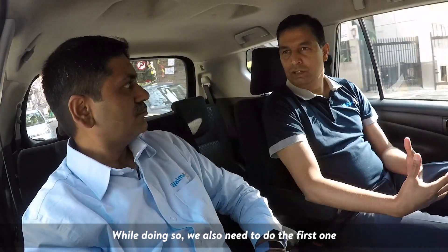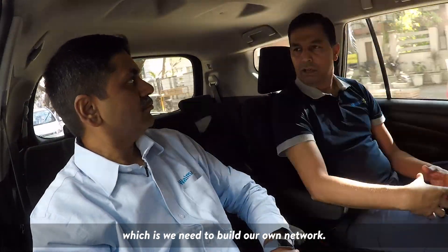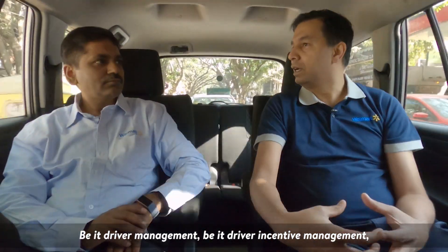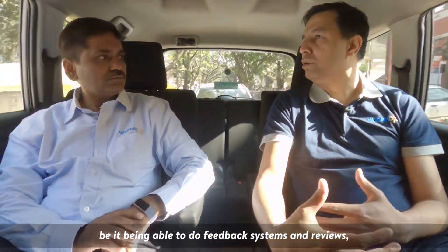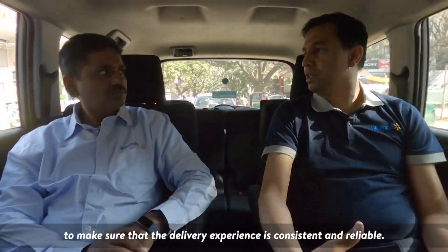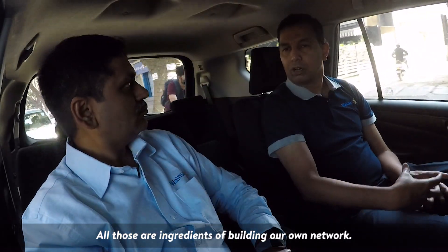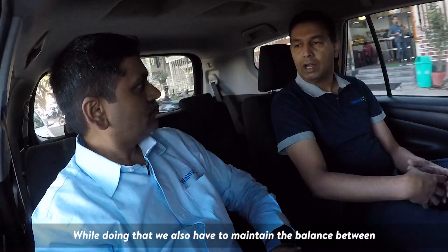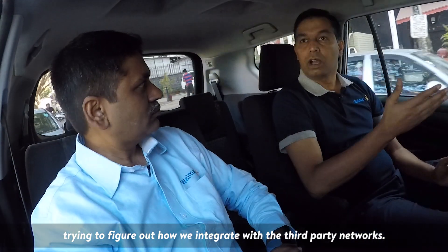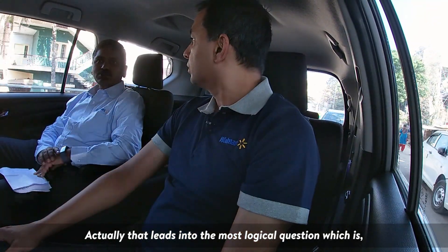While doing so, we also need to build our own network, where technology is important — be it driver management, be it driver incentive management, be it feedback systems and reviews to make sure that the delivery experience is consistent and reliable. All those are ingredients of building our own network. While doing that, we also have to maintain the balance between trying to figure out how we integrate with third-party networks.